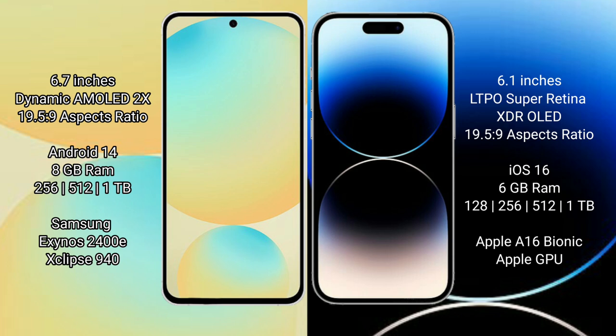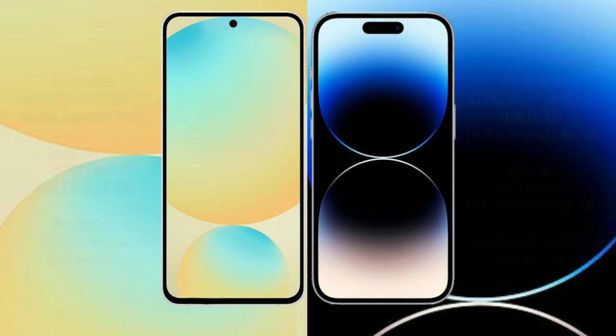Samsung Galaxy S24 FE features the Exynos 2400E processor and Xclipse 940 GPU. iPhone 14 Pro comes with 6GB RAM and 128GB, 256GB, 512GB, or 1TB internal storage, powered by the Apple A16 Bionic processor and Apple GPU.